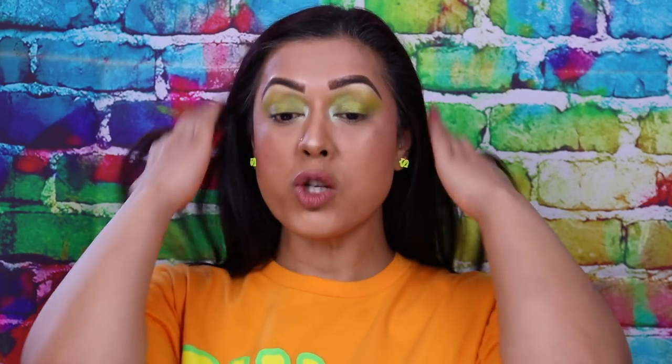My makeup is all done now and I've done my best to try and lighten it as much as possible, but unfortunately it's just not going to happen. I can quite clearly see that my face is darker than my neck.